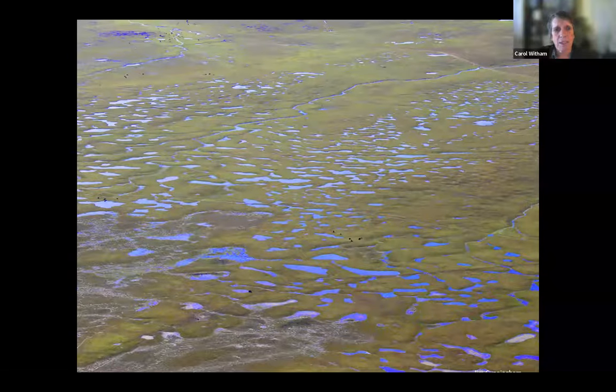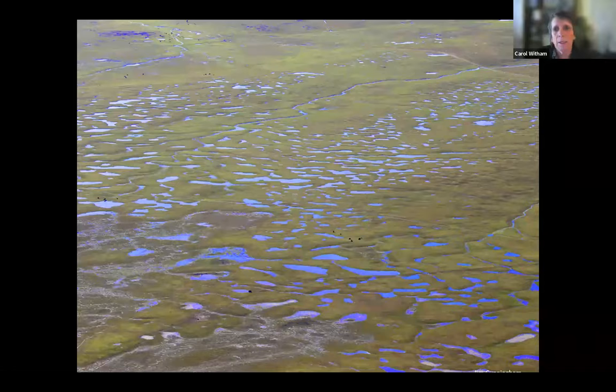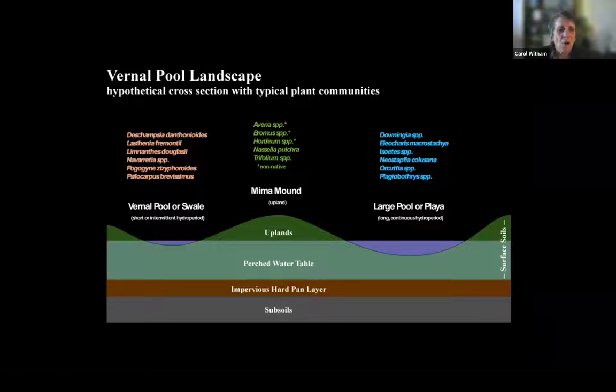This photo happens to be just east of UC Merced. Here's a cartoon diagram of what I was talking about. I want to draw your attention to this impervious layer right here. In a lot of locations it's hard pan — it can be other types of material. The big deal is, as the rainwater comes down, it can't go through this impervious hard pan, so it perches above the hard pan. And where you have depressions in the landscape is where you see vernal pools, but the water is there throughout the landscape because it can't percolate downward.